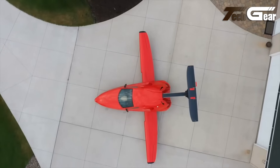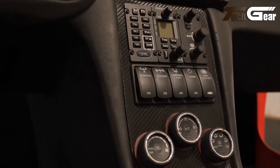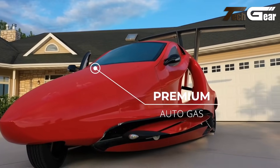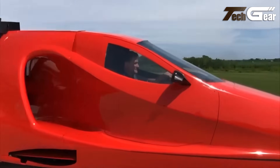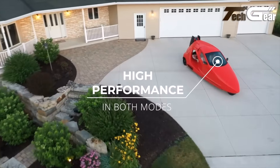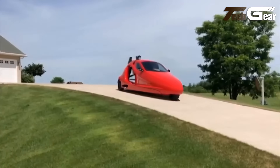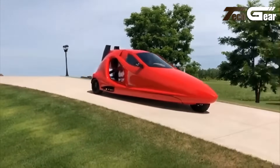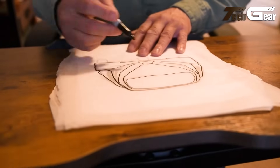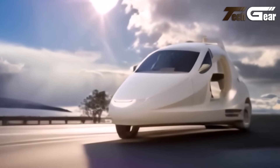In flight mode, the vehicle features retractable wings and a tail section that folds away, allowing for a cruising speed of 200 miles per hour (322 kilometers per hour) and a range of 450 miles. The Switchblade is equipped with electric wheel and prop motors, facilitating a seamless transition between driving and flying modes. Safety features include a ballistic recovery parachute system and an integral carbon fiber structure. The vehicle is classified as an experimental category aircraft, requiring owners to build 51% of the vehicle, with assistance provided through the Samson Builder Assist program. As of November 2023, the Switchblade has completed its first flight, marking a significant milestone in its development.